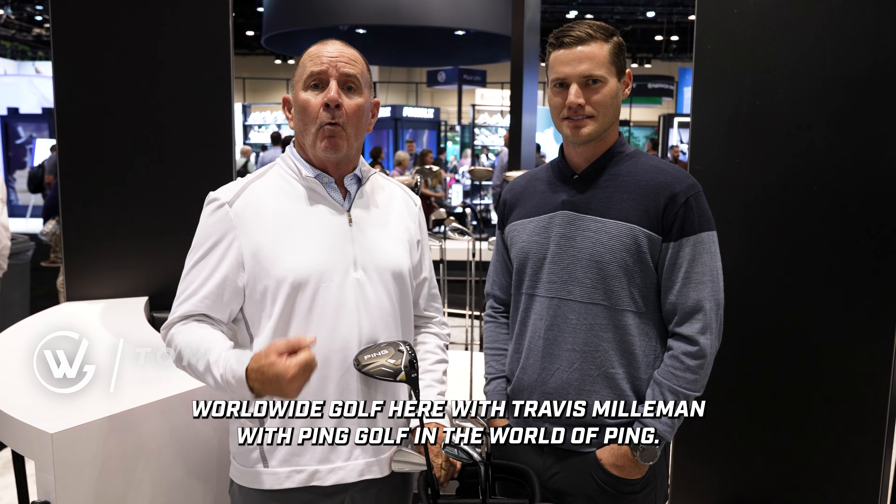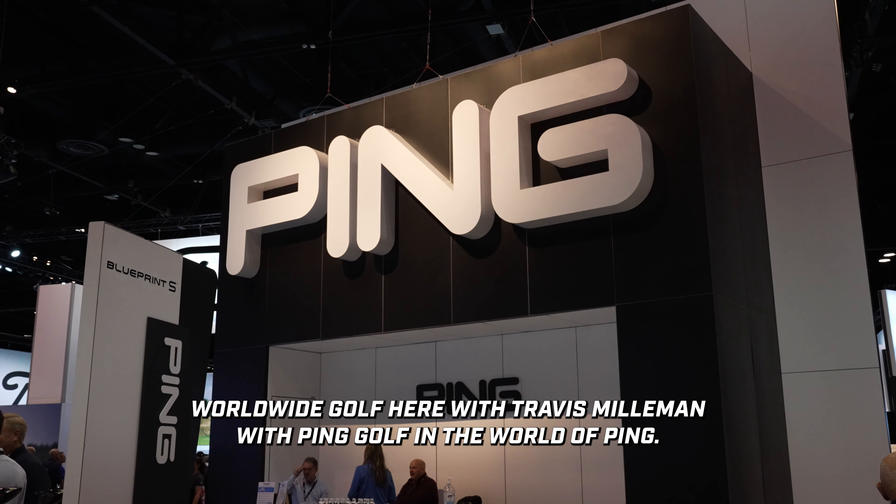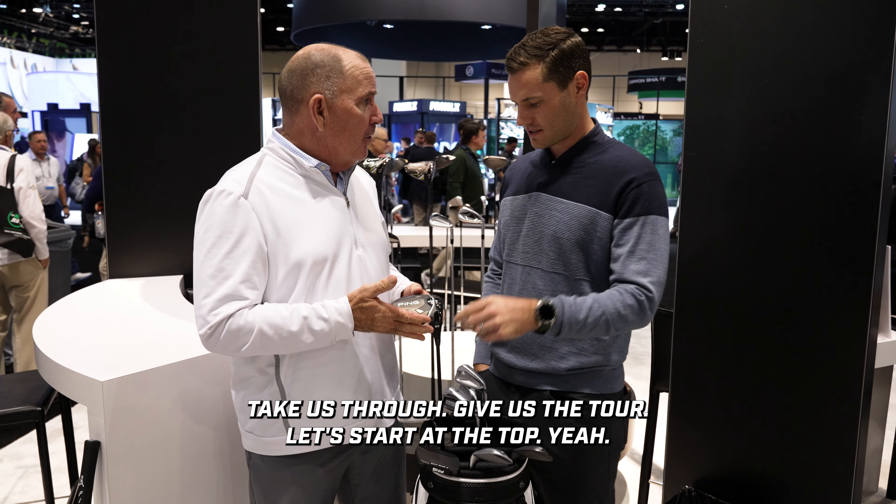2024 PGA Merchandise Show in Orlando, Florida. I'm Tom Purcell with Worldwide Golf, here with Travis Milliman from Ping Golf, and we're going to see what's new and exciting in 2024. Take us through — give us the tour.